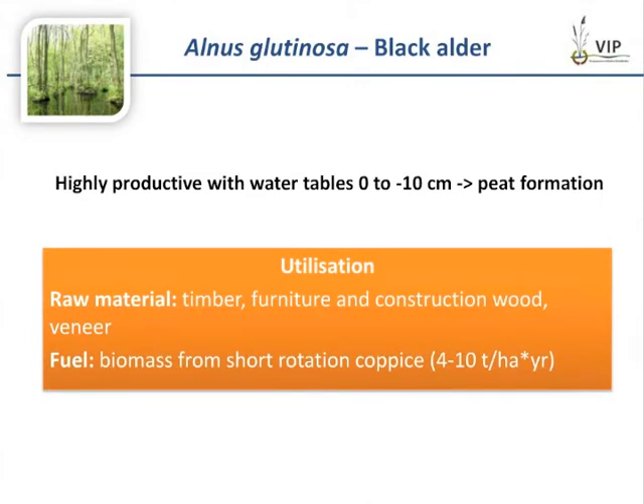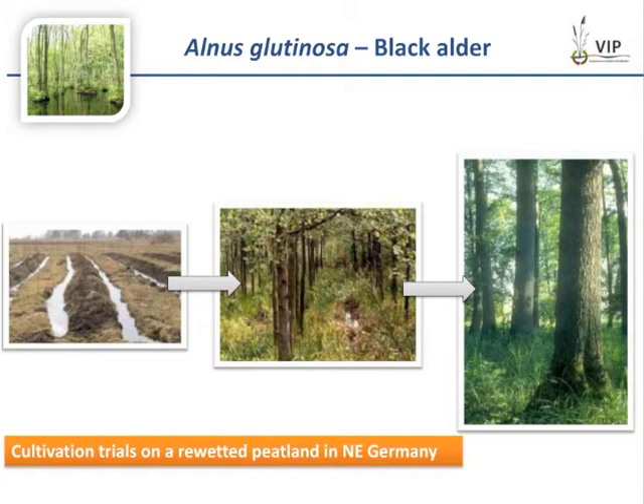Several tree species are adapted to waterlogging. An example from Europe is Alnus glutinosa, the black alder. This tree is highly productive on sites with water tables from 0 to minus 10 cm, and peat formation is high too. Alnus produces high quality timber, and due to its coppice ability, it can be used as a renewable bioenergy crop in short rotation coppice. This picture sequence illustrates cultivation trials in a re-wetted, degraded fen peatland in northeast Germany, where alder was planted on ridges, and the pilot site is now at a middle stage.